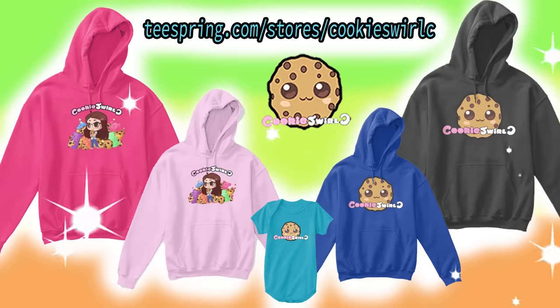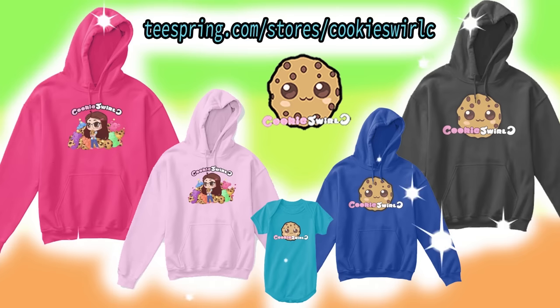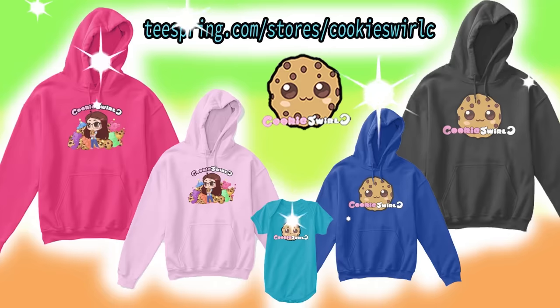I think this might be one of the cutest shirts in the whole entire world. This is my brand new exclusive shirt that you can only get in my Teespring shop — it's an adorable little cookie girl holding a cute little cookie, with gummy bears, cookies, stars, and hearts. All of my favorite things — the perfect gift for the ultimate cookie fan.